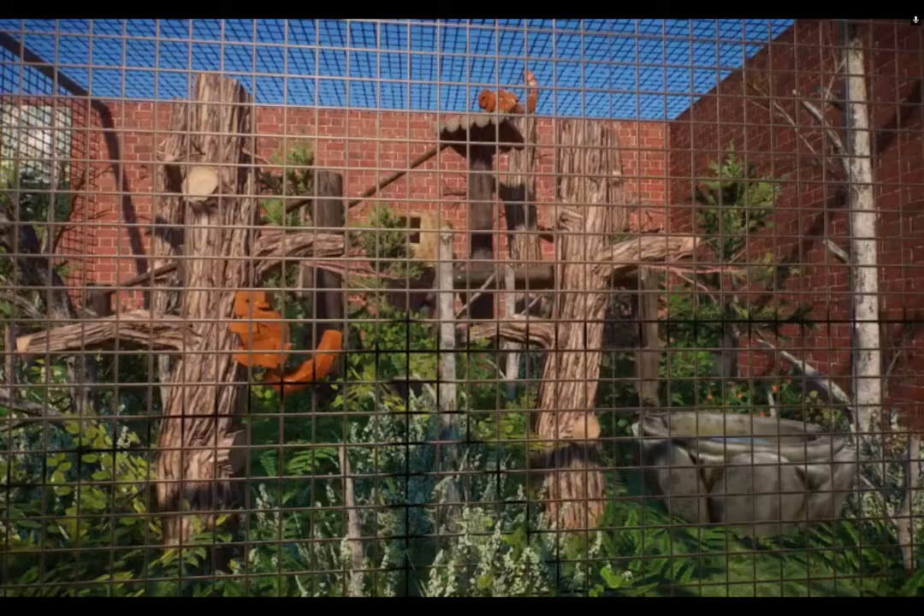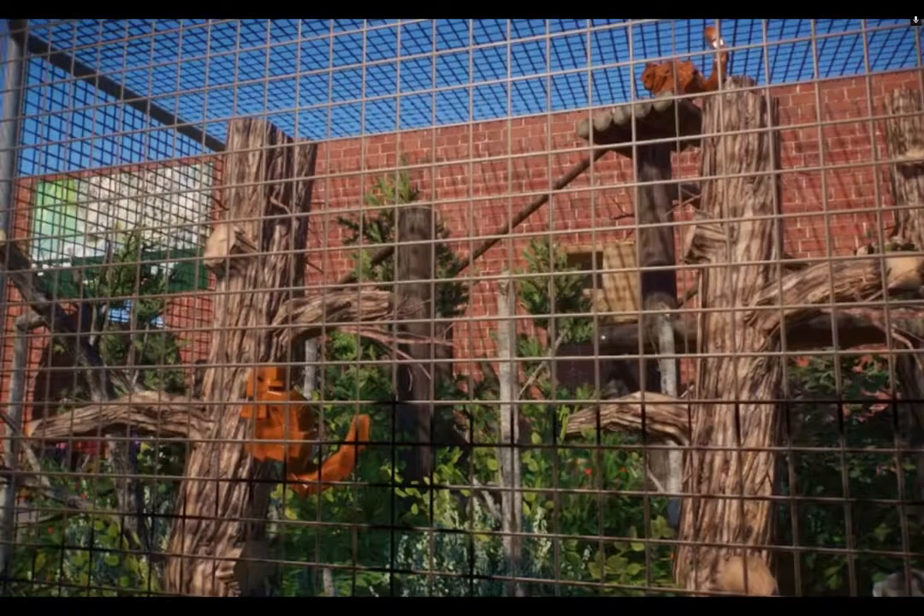The first exhibit is Squirrels. I've now got two British Red Squirrels and one of the females is pregnant.